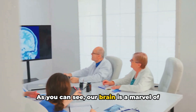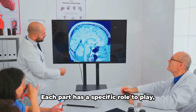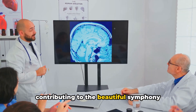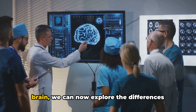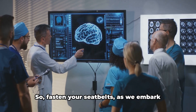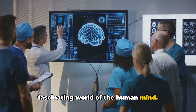As you can see, our brain is a marvel of nature, a highly organised, intricate network of neural pathways that work together to make us who we are. Each part has a specific role to play, contributing to the beautiful symphony that is human cognition and behaviour. With this basic understanding of the brain, we can now explore the differences between the male and female versions. So fasten your seatbelts as we embark on an exciting journey into the fascinating world of the human mind.